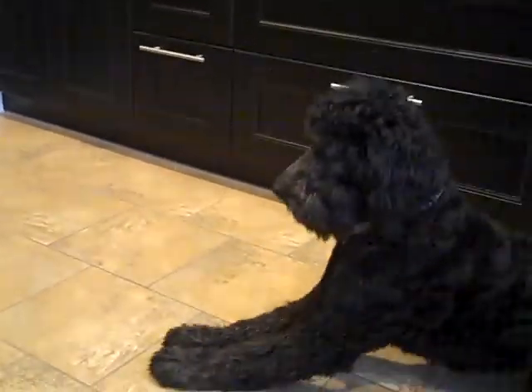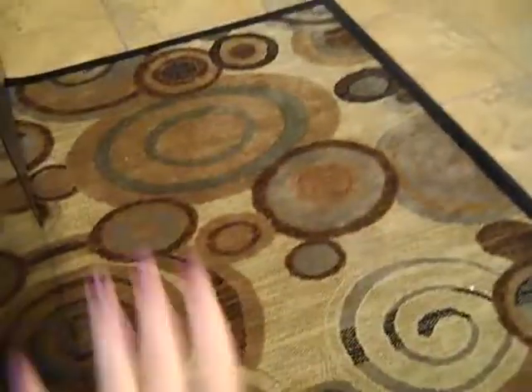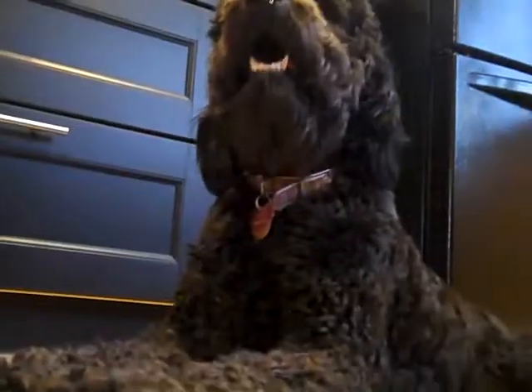Hey everyone, I'm just gonna be showing you my dog. Beautiful rug — we just got our kitchen remodeled. Her name is Jazzy.